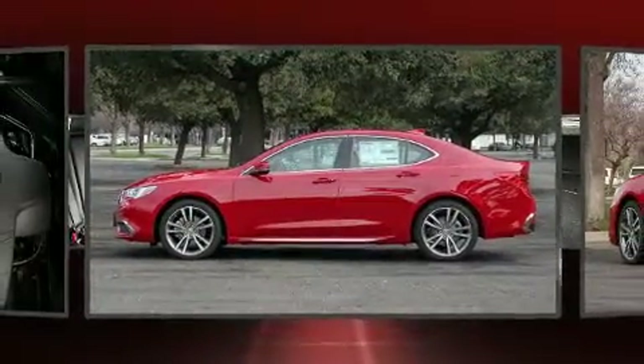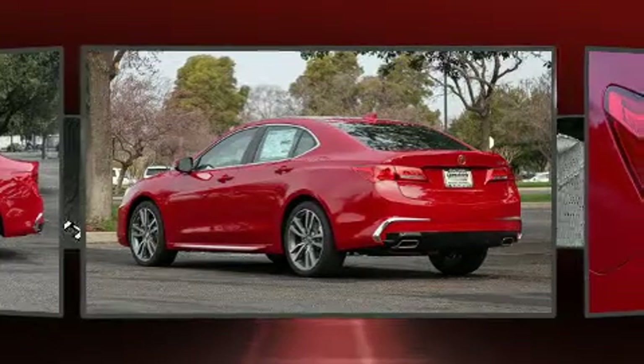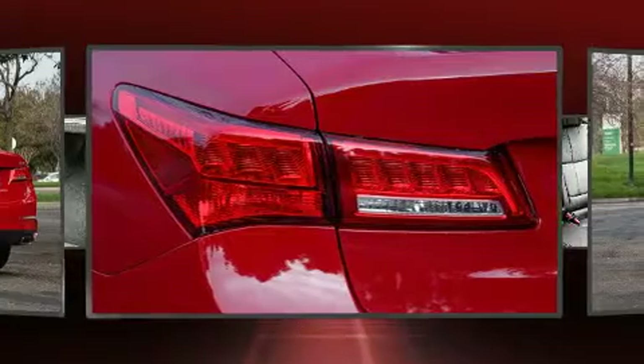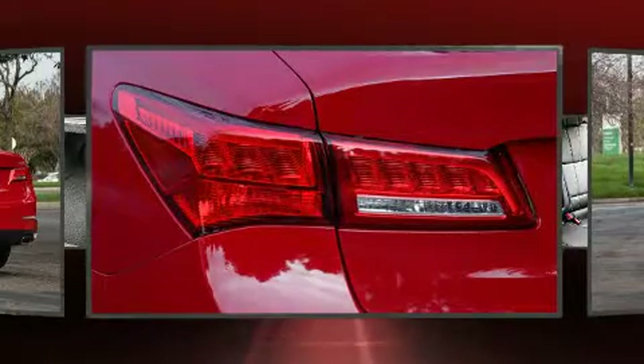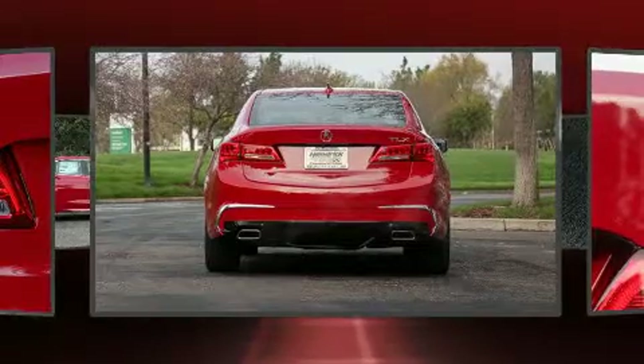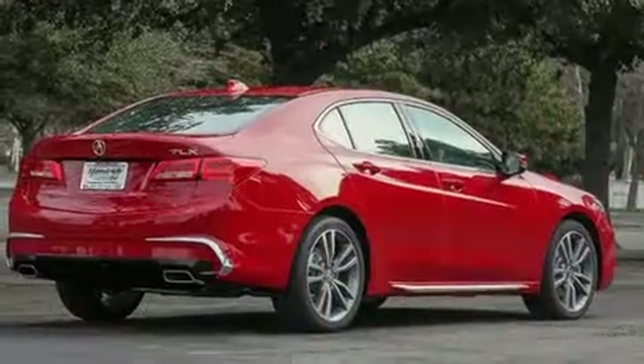Acura prioritized comfort and style by including variably intermittent wipers, a power seat, an automatic dimming rearview mirror, and leather upholstery. For drivers who enjoy the natural environment, a power moonroof allows an infusion of fresh air.